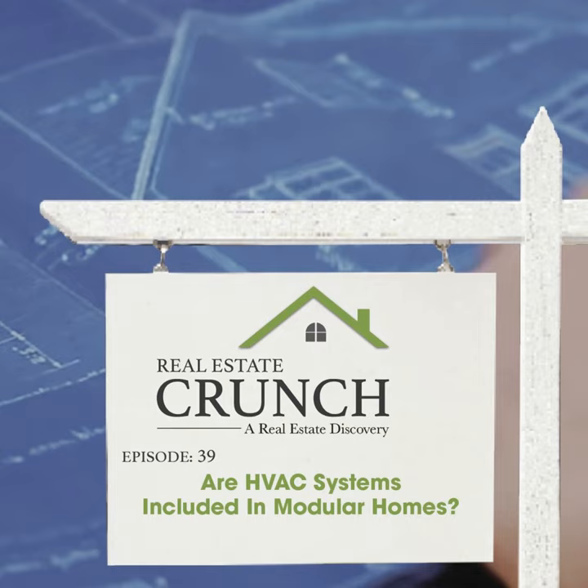This is Anita from Real Estate Crunch. Thank you so much for listening. I have a blog post called 'Do Modular Homes Come With the HVAC System?' where you can read more about this and learn more details about why many modular homes today are considered to be green homes.